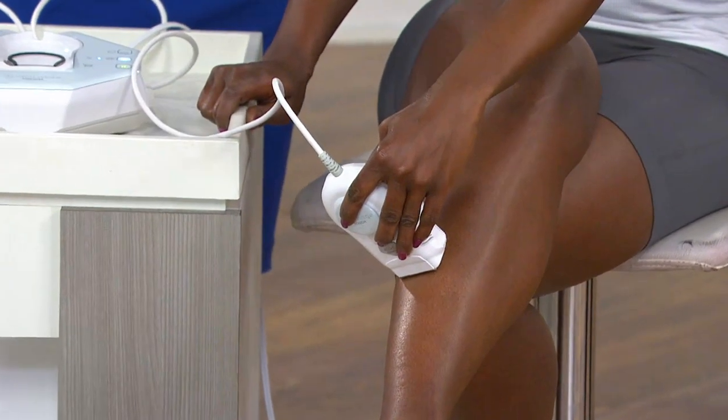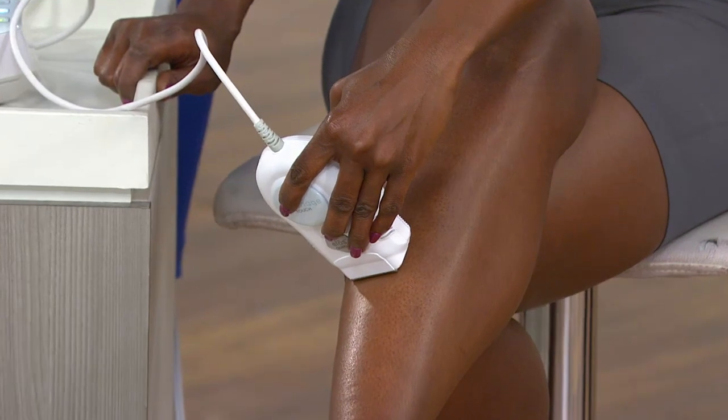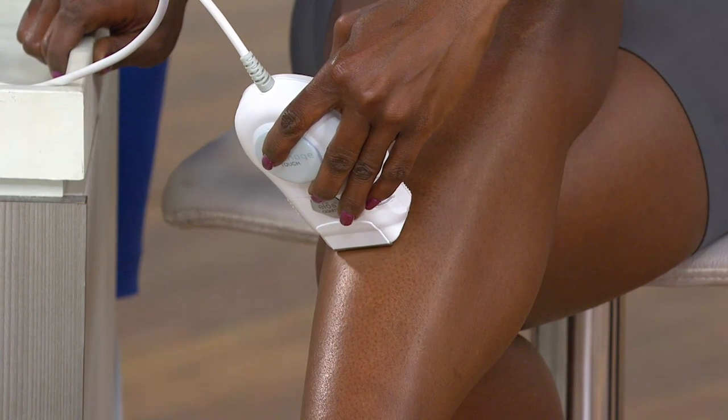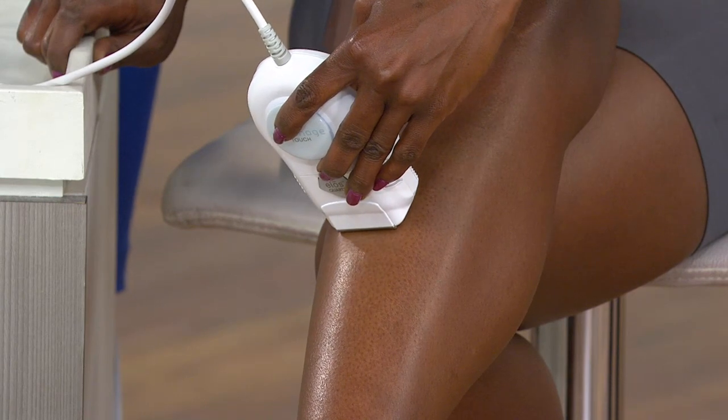Men and women can both use this, by the way. It's designed for men and women all over the body. For women, from the cheek down. For men, from the chest down.